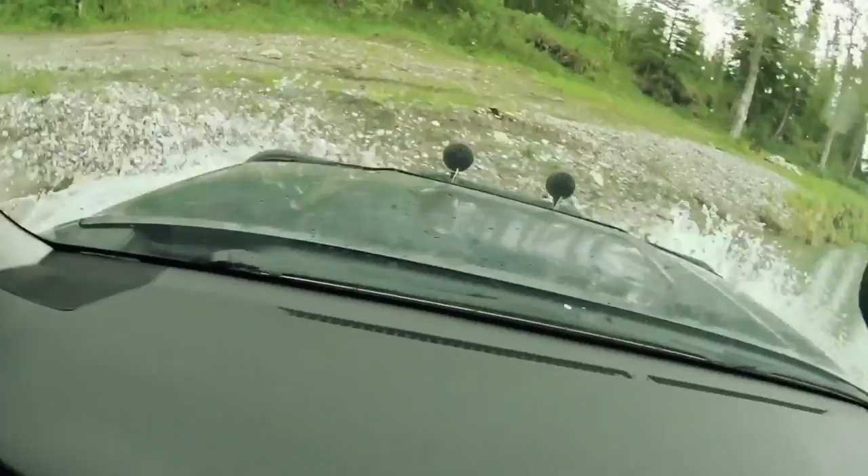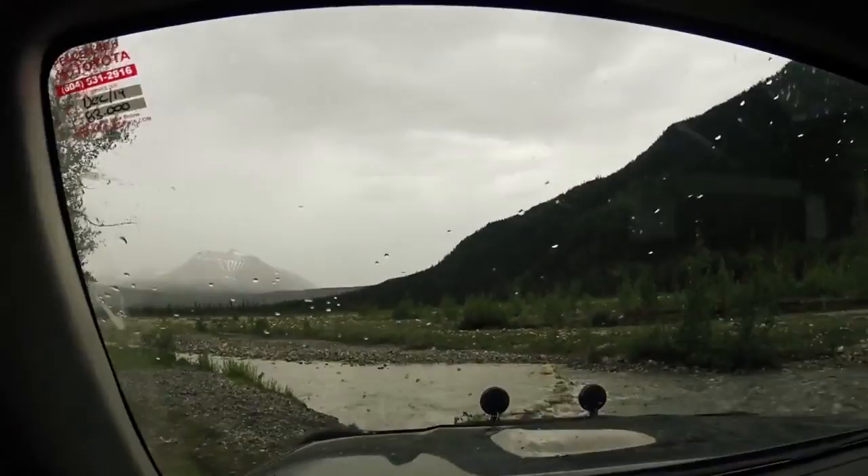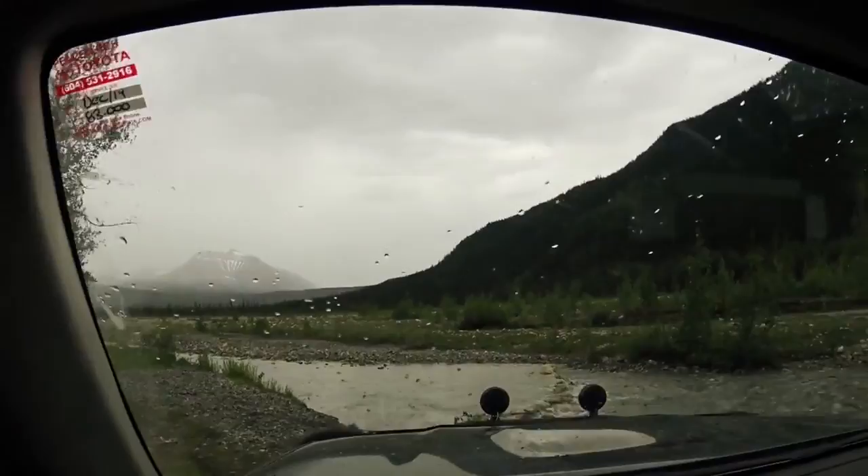Getting down the trail here and it looks like we're going to have to cross a bit of a river — small river, small creek, whatever this is. It's a couple of feet deep. No big deal.